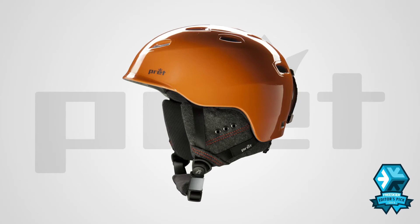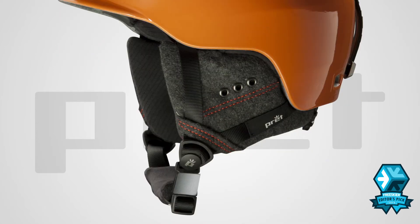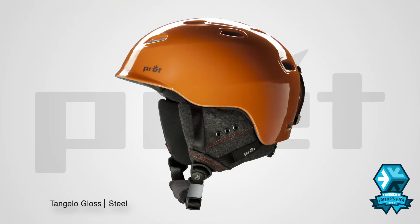A 2014 FreeSkier Editor's Pick, the Effect is a lightweight helmet with 7 active and 6 passive vents and includes a dial-in fit system on the back for easy adjustment and comfort.